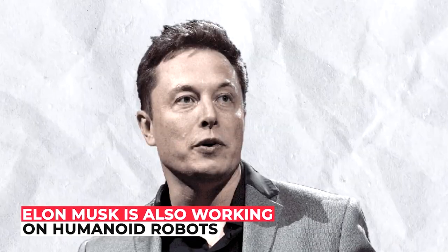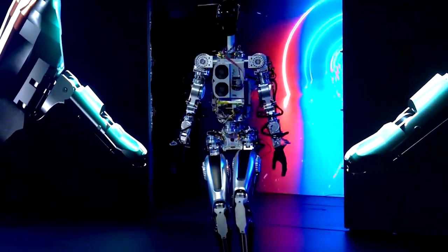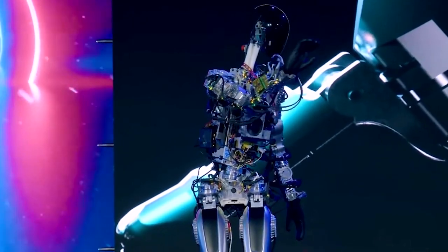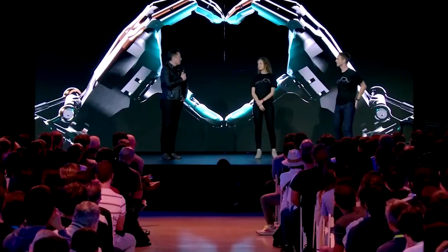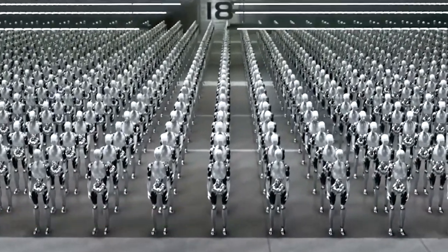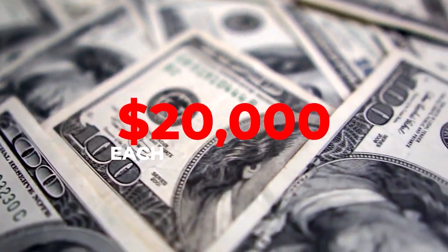Elon Musk is also working on humanoid robots. In October, Musk unveiled a prototype of Tesla's Optimus robot, which was seen waving to the audience and performing routines like picking up and putting down objects. Elon Musk claimed that Tesla plans to build millions of these capable robots, quoting a target cost of around $20,000 each.